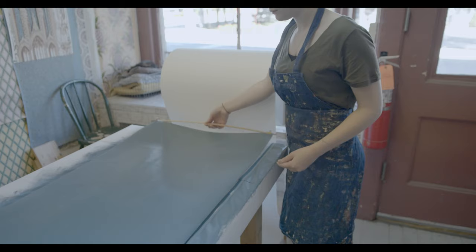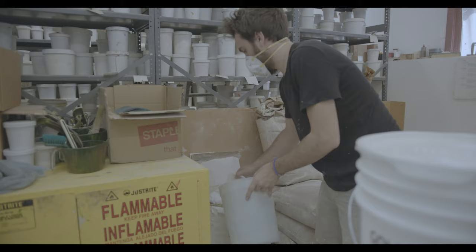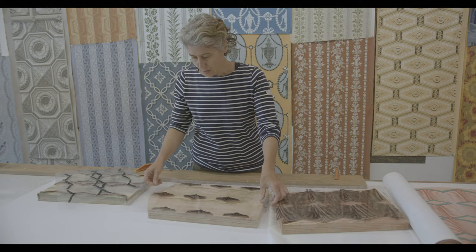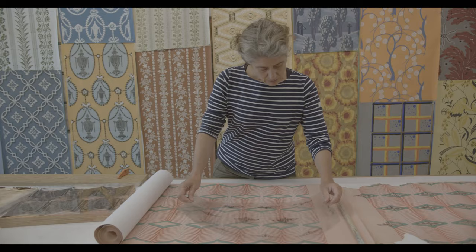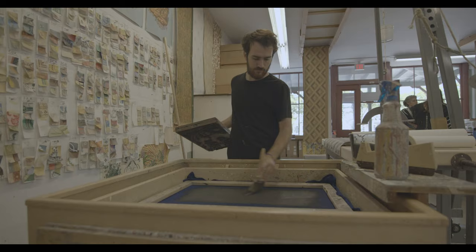In either case, the acid-neutral cotton paper is first coated with a chalk-based paint and hung to dry. With the use of tools, materials, and procedures similar to those employed by 19th century manufacturers, Adelphi is able to produce wall coverings with the same distinctive character and spirit as those of the past.